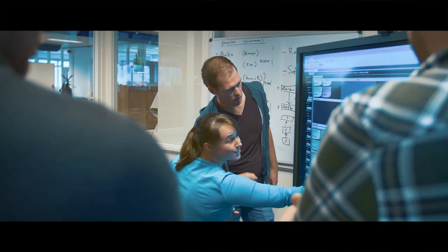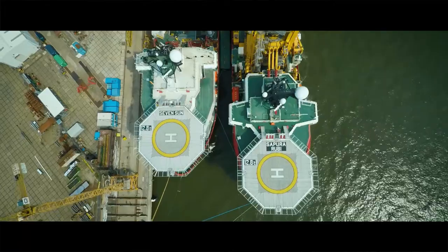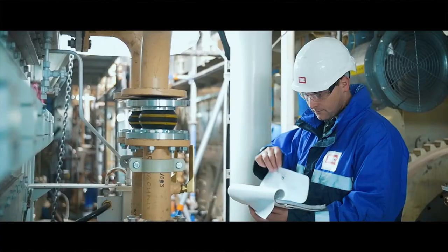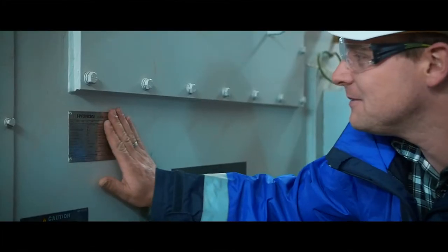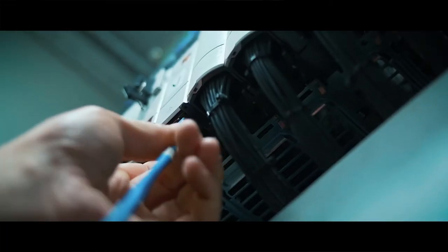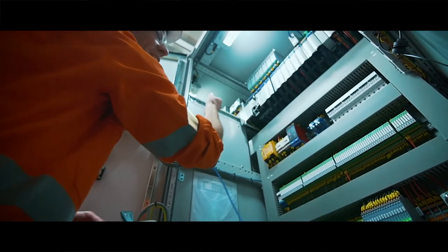At IHC, electrics and IT merge, bringing true added value to our customer by ensuring a cutting-edge vessel operates as effectively as may be expected from a technology innovator. Our engineers work closely with their colleagues at shipbuilding and also directly with clients to continuously enhance their operational efficiency.